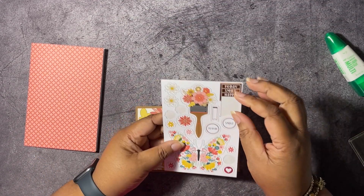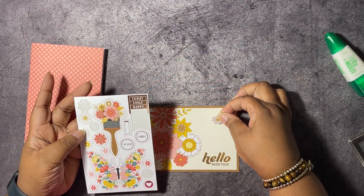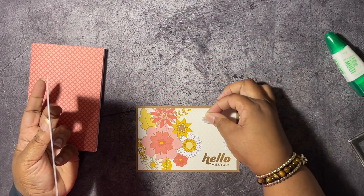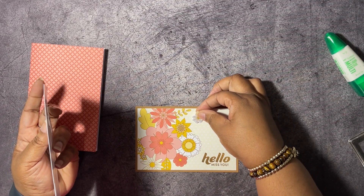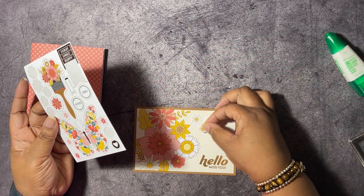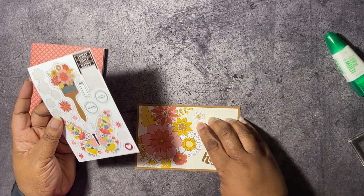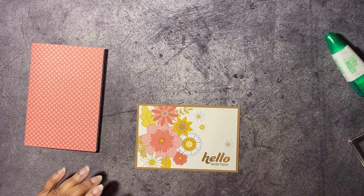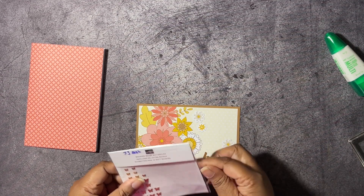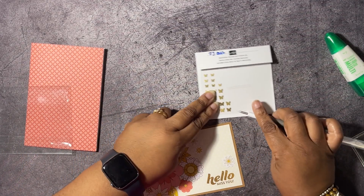Then we're going to add some stickers from the sticker sheets that come in this card pack. We're going to decorate this with some Brushed Brass butterflies. Let me get those out — I'm going to take my pick tool and add a couple of these butterflies on here.